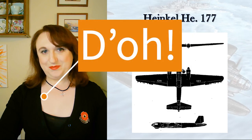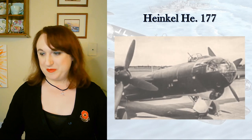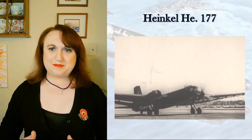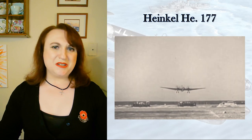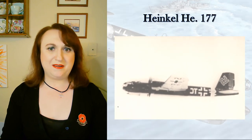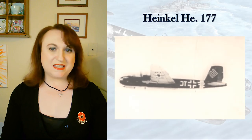The Heinkel He 177 could be an episode in herself given her troubled development, design flaws, and the politics around her. Though people focus on her as a strategic bomber or interceptor, it's worth noting she was designed to dive bomb but couldn't — she did, however, have excellent glide bombing performance. Combined with long range, she became a valuable maritime asset. They flew her out of the Biscay Coast and Bretagne and she could reach far out into the Atlantic, not only searching for convoys but finding, tracking, and attacking them if the situation called for it.